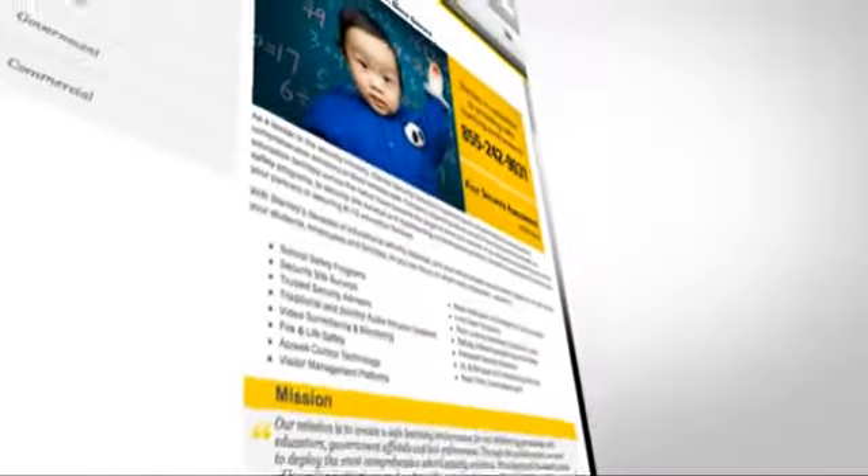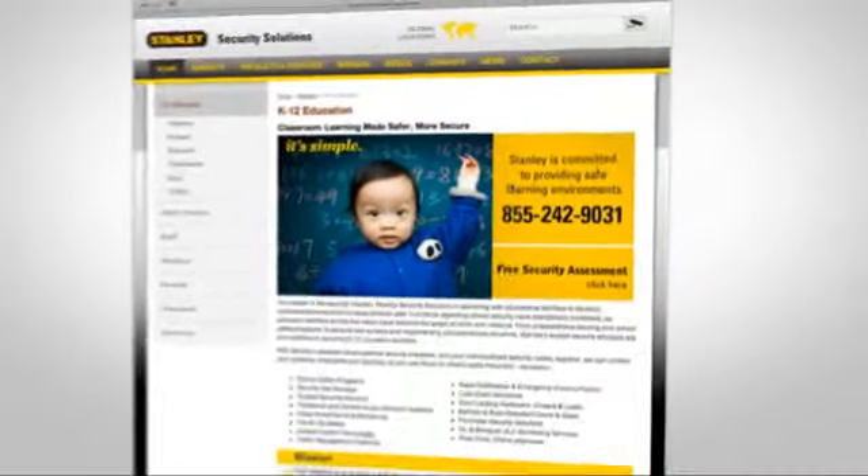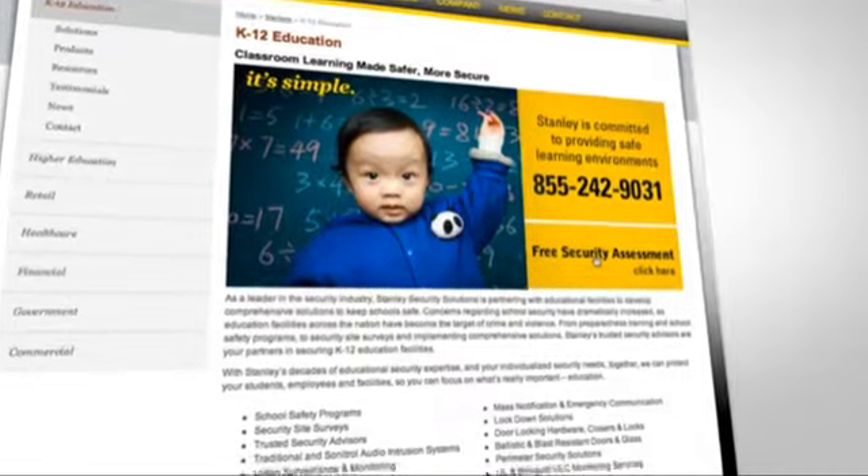The Stanley Security Solutions microsite automates risk assessments so the sales team can quickly zero in on their most lucrative leads.